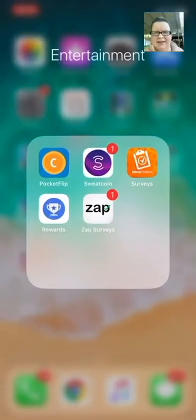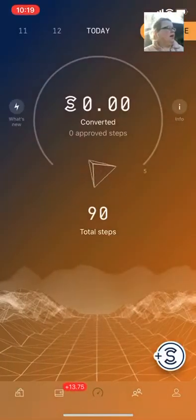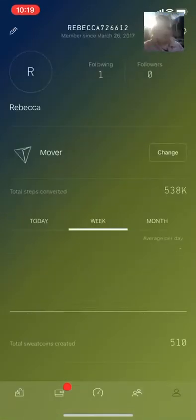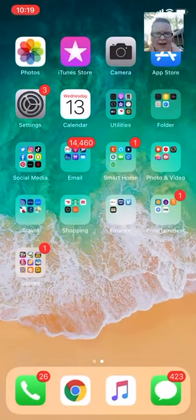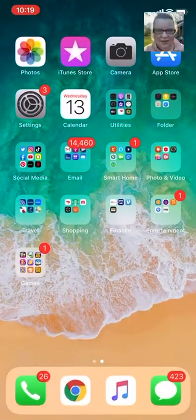Next we've got random apps — surveys, Sweatcoin. I do use Sweatcoin a lot when I work out. It's pretty interesting — the more you use it the more discount dollars you get on things. I think that app's pretty cool. Next we have just random games I like to play on my phone.